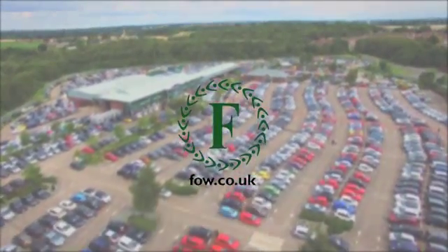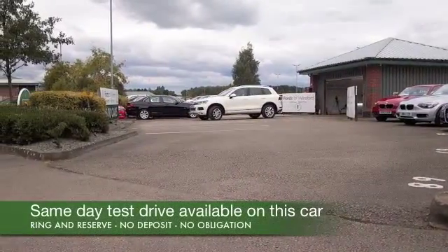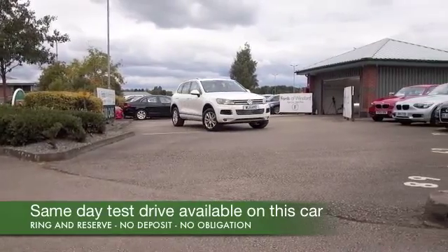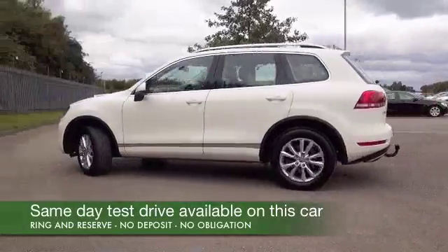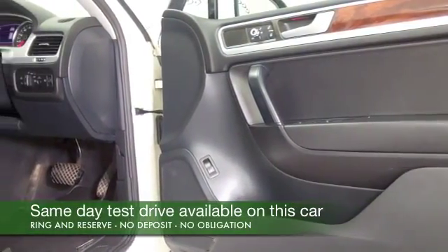Well, here we have something a little bit special for you — bold styling, built like a tank, the VW Touareg. It's VW's luxury 4x4, a big competitor for the Discovery 4 and maybe the BMW X5.